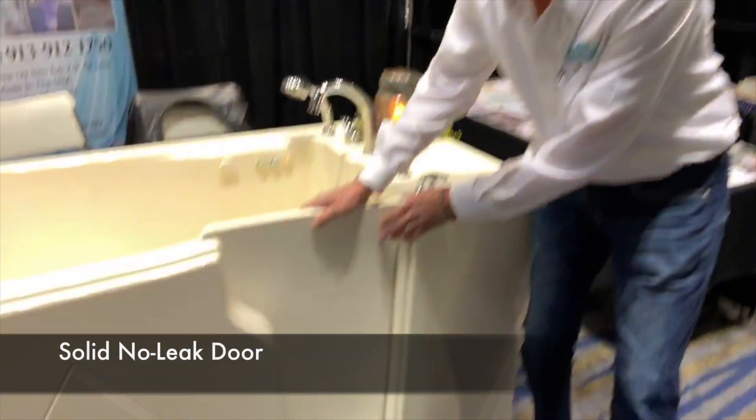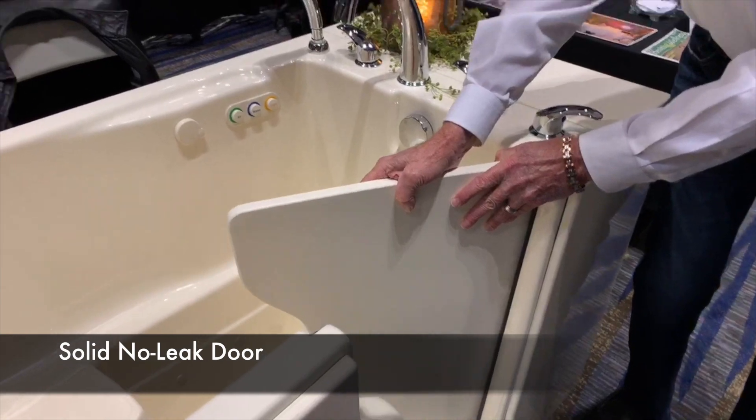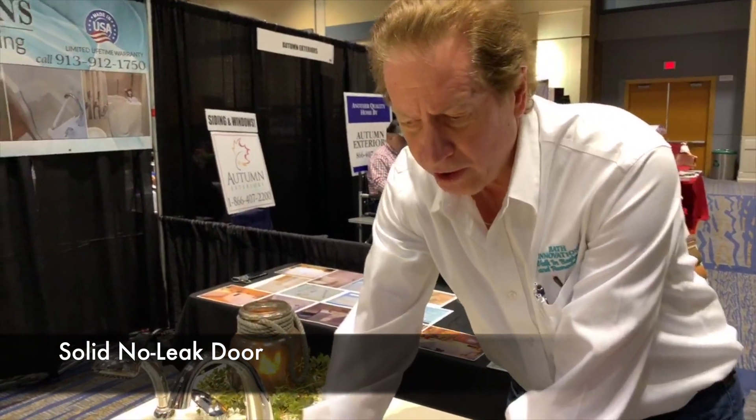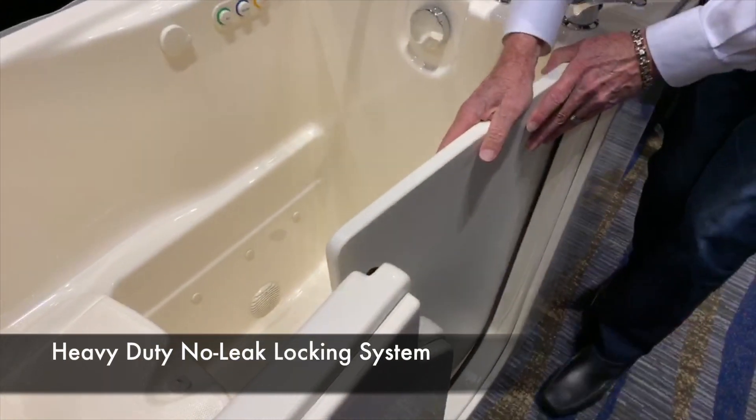We are also one of the only companies that have a solid, no-leak door. This door is extremely solid, durable, and dense. Along with our heavy-duty dual locking mechanism, we've never had one of our tubs leak one drop.